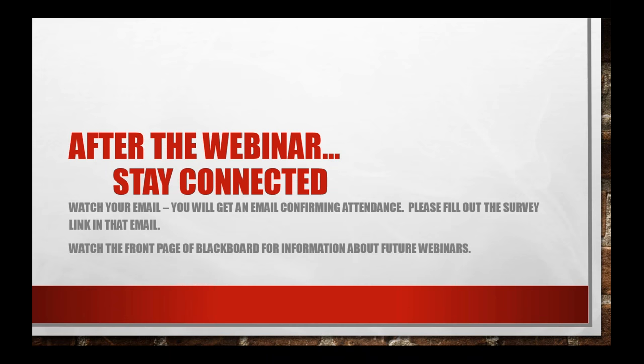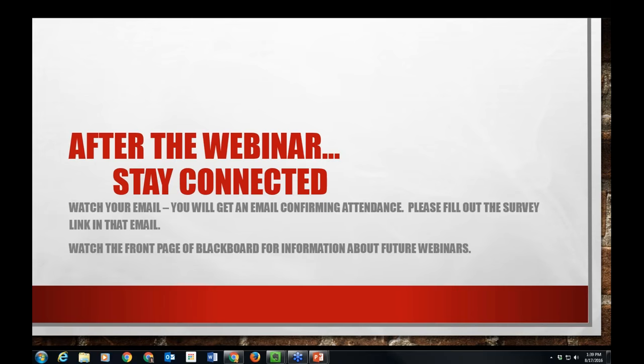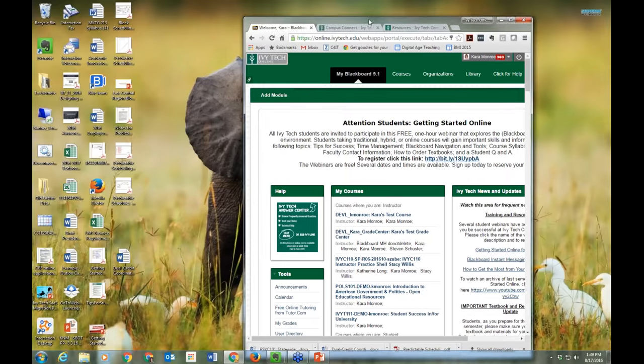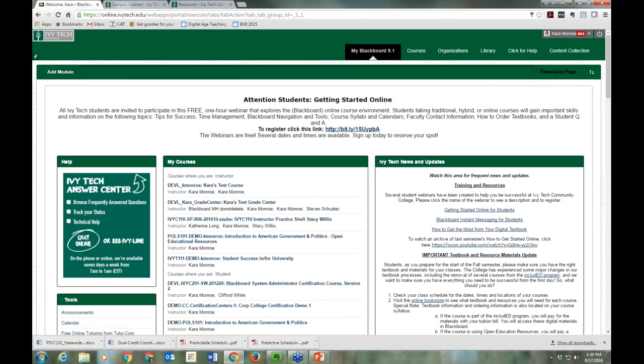I encourage you to watch the front page of Blackboard for information on future webinars. Let me transition over to Blackboard now and show you what I'm talking about. You can see my background for a second — and there we go, you should see the Blackboard screen now. This is our main Blackboard screen.